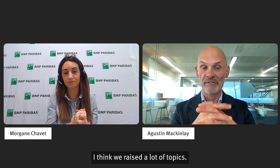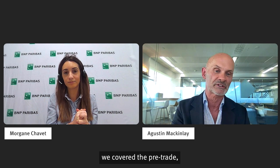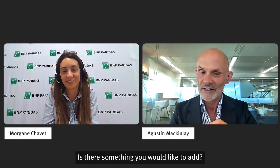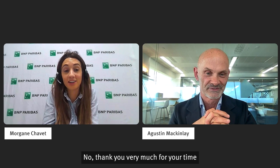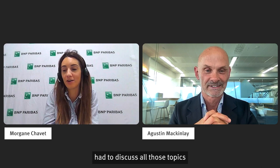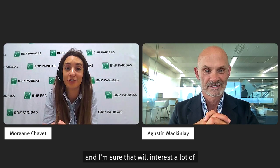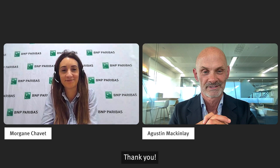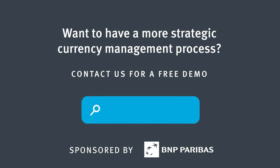Morgan, this was a really great conversation. We raised a lot of topics — we started from a conversation on automation in general, we covered the pre-trade and trade phase and some related aspects about hedging policies and cost reduction in terms of forward points. It was, as we say in French, a tour de force — we covered a lot of ground. Is there something you would like to add? No, thank you very much for your time and for having me to discuss all those topics, which were really interesting and I'm sure will interest a lot of other treasurers. We look forward to having you again on CurrencyCast. Morgane Chavet, thank you very much for your participation today. Thank you. Thanks to BNP Paribas for sponsoring this episode.